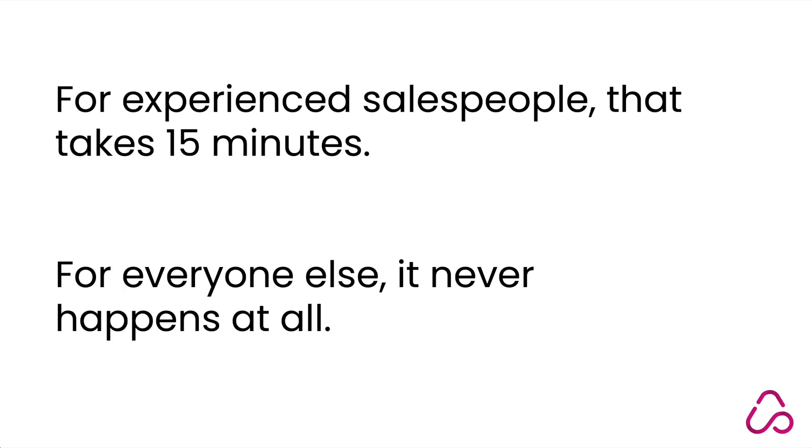For experienced salespeople, that takes 15 minutes. For everyone else, it never happens at all.